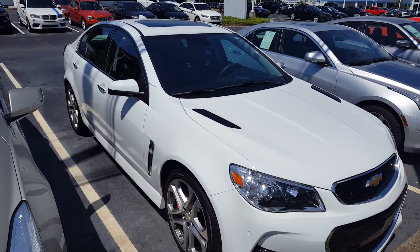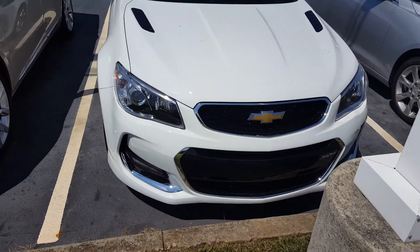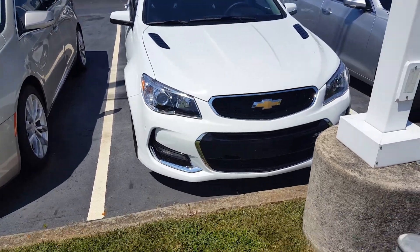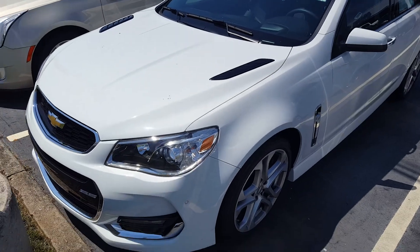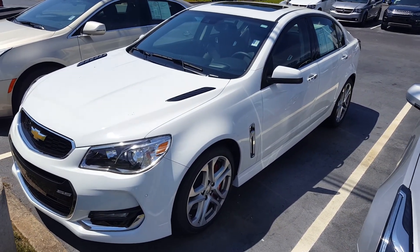I think you're gonna start seeing a lot of these. This is like the third one I've seen now on a used car lot. This one here — this is like a sleeper car, man. This thing will flat-out go.